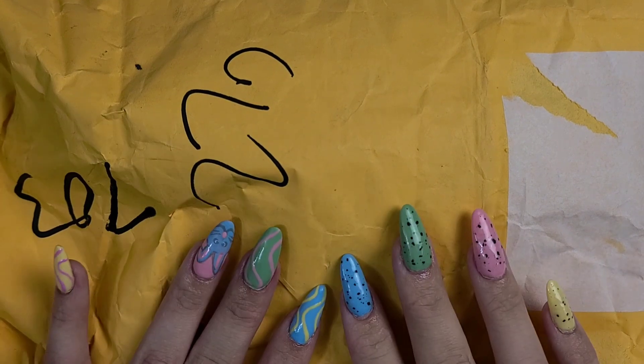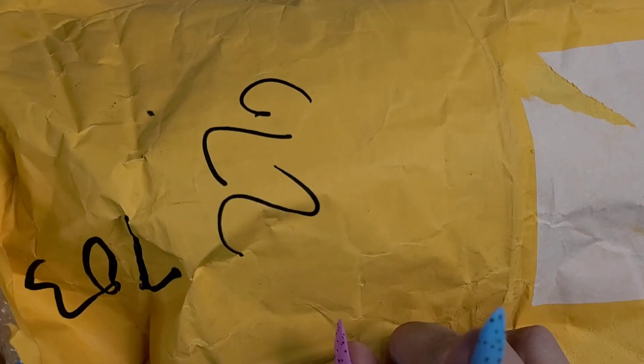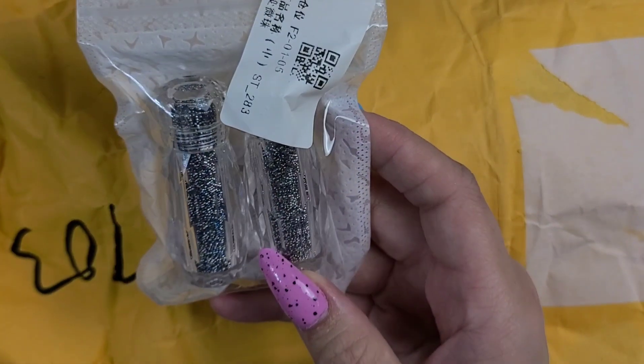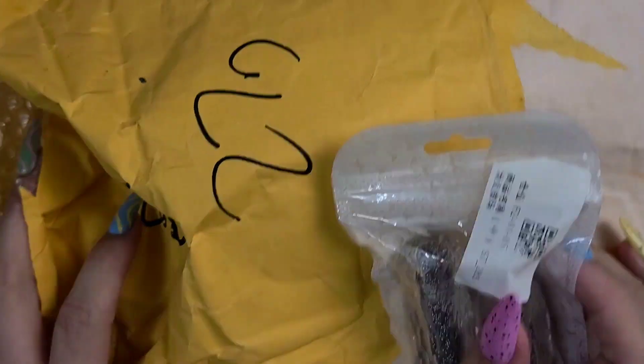Hi guys, welcome back! Today we have a little bit of a haul, but it's a PR haul. This company is from AliExpress, it's Nibiru Du — I know I'm probably saying that name incorrectly. It is a great store and they reached out to me and wanted me to see if I wanted to test a few things out. I personally have a few things in here that I also grabbed. I love their caviar beads, so I bought all the caviar beads myself.